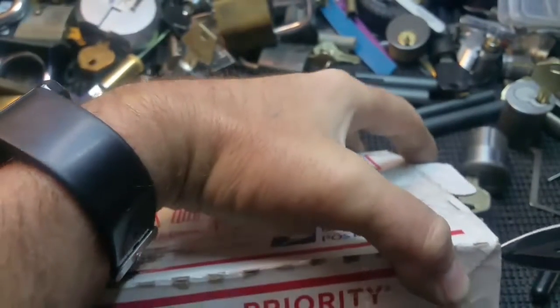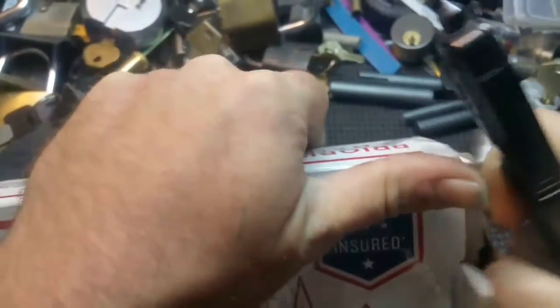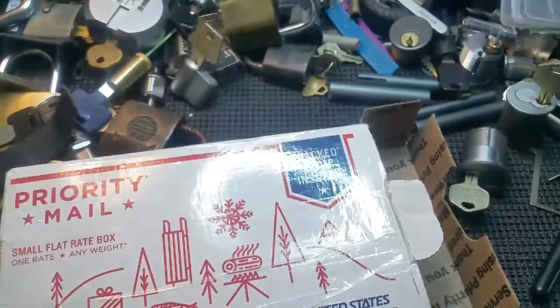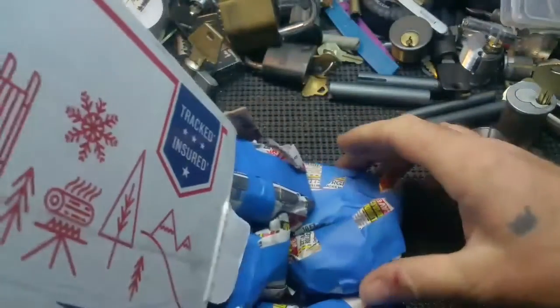Was working on a safe last night — some locks, rekeying, unlocks, all that good stuff. I thought that was blue paper but it's tape.